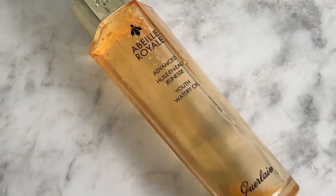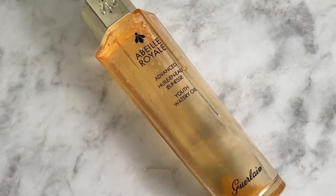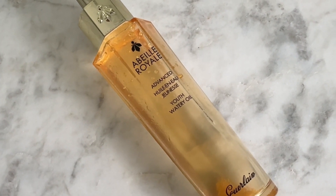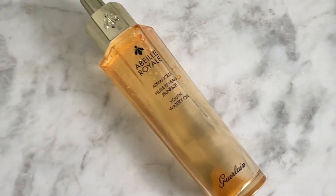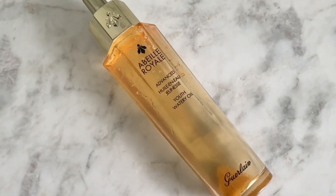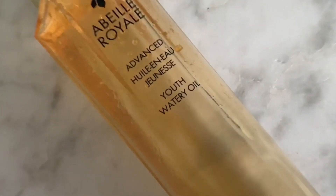My Youth Watery Oil from Guerlain — the Royal Oil — I love this as well. It's one of those things you do after the hyaluronic acid but before the moisturizer; I forgot to mention it earlier. All of these products will be linked on my Milkshake or in the description box. These are staple products and things that I'm loving right now for my skin.